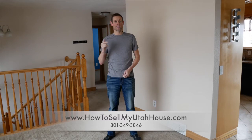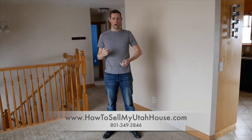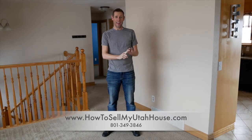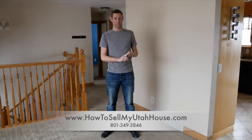When I went through the numbers with him, the number that made him happy was a little bit more than what I was comfortable with. But at the same time, this house did not need very much work. So I came up with a different scenario — what we offered to do is make the repairs needed for him and get the house listed on the market where he is still the owner.